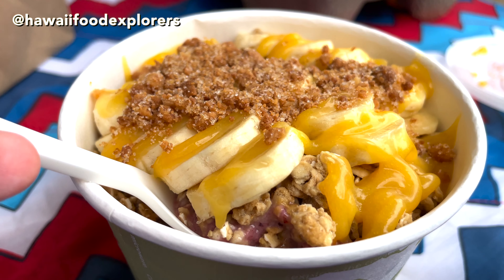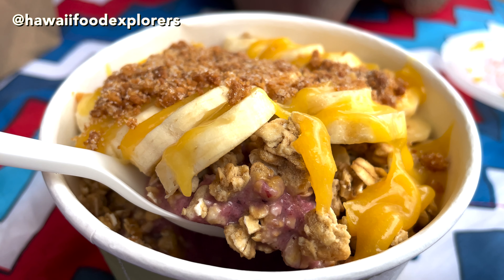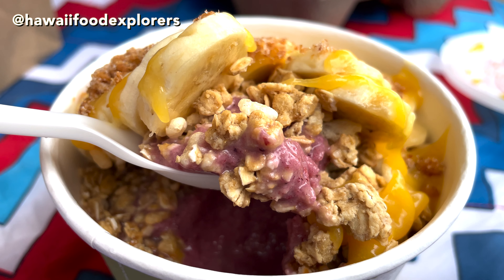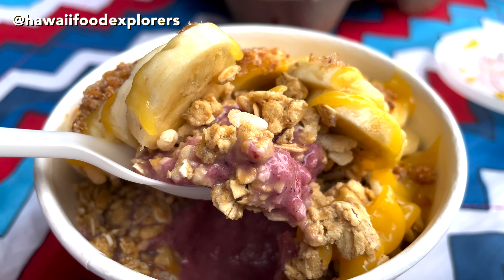For the acai base, it has acai, apple banana, mixed berries, haupia, soy milk, and agave. It's topped with granola, apple banana, lilikoi butter, and a macadamia nut crumble.